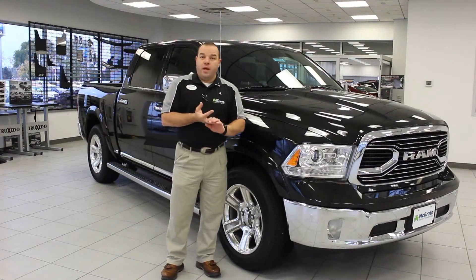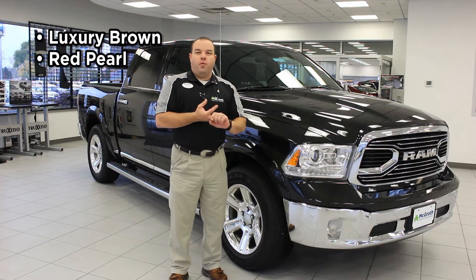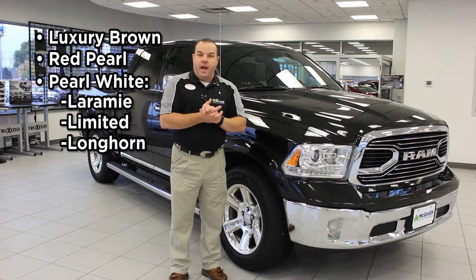There are also three new colors that are available for 2016: luxury brown, red pearl, and pearl white. Pearl white is only available on the Laramie Limited and the Longhorn.